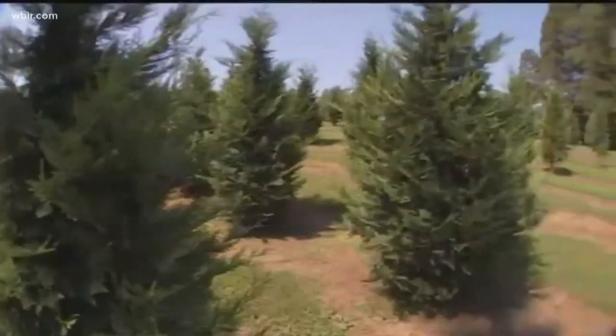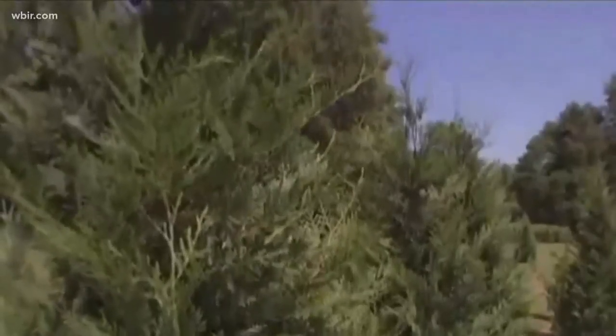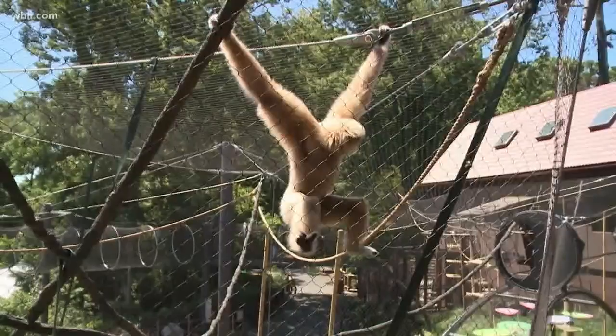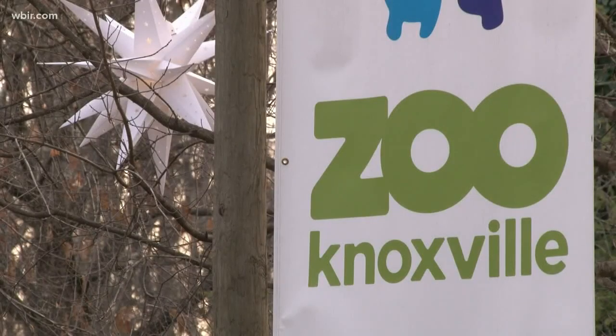They went nuts, especially with these cubs. Here's why it happens every year. A lot of the big box stores have a surplus of Christmas trees, which presents a problem because they can't just sit at the store. So they go to the next best place — the wild. Well, kind of. It's something we can use in so many different ways at the zoo.